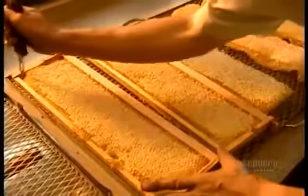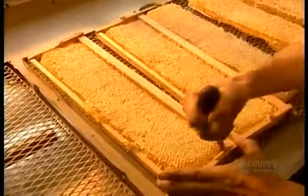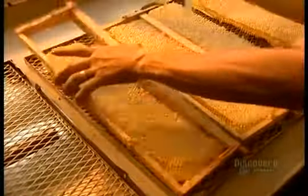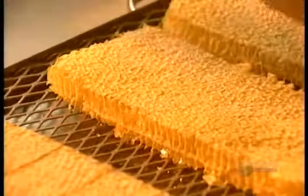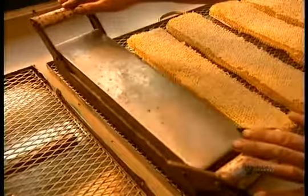Some beehives contain smaller frames designed to produce honey that isn't extracted from the honeycomb. Workers remove the frame and cut the honeycomb into pieces as is, with a heated knife. That seals the wax around the honey inside.